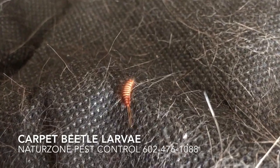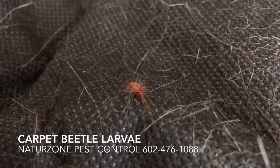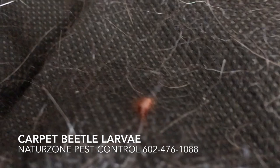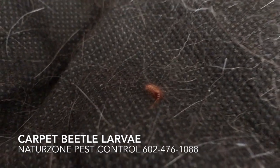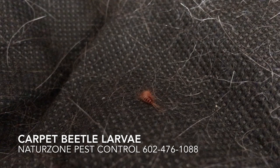When people call us and say they think they have bed bugs and they find a few insects underneath the bed, we'll ask them how fast they move, because this is not a very fast insect. Bed bugs crawl at about the speed of an ant, much faster. Anyway, just wanted to show you what this interesting bug looks like.